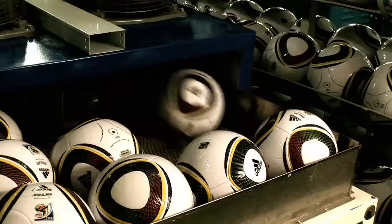This ball is very consistent all around its circumference. Wherever you kick it, you're going to get a very similar response.